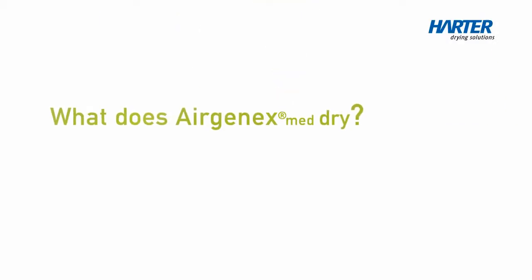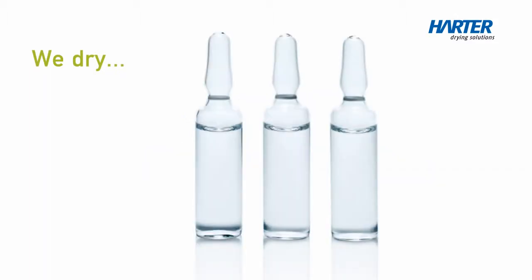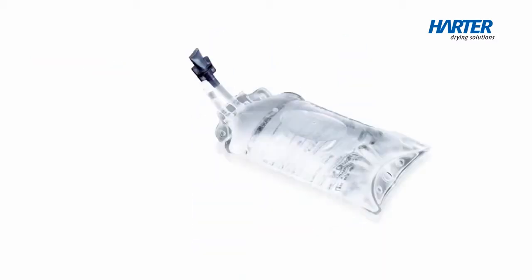What does AIRGENX MED dry? Following sterilisation, we dry instruments, surgical sets, packaging containers, bottles, infusion sets, pharmaceutical raw materials and end products.